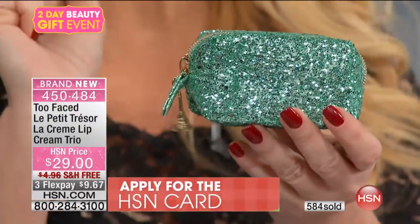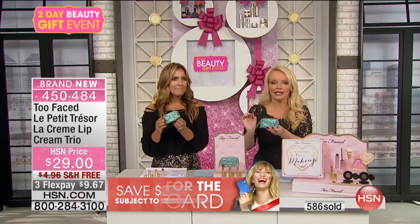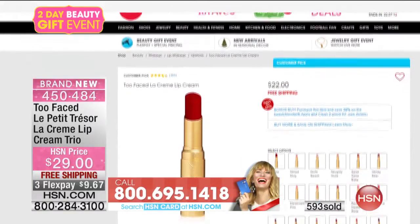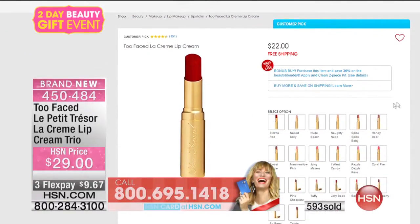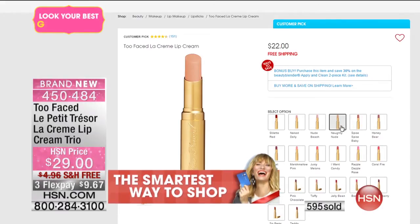600 people have ordered. We have fewer than 2,000 remaining. The value on this truly is like another Today's Special, because it's like buying one, and for $7 more than you pay for one, you're getting two more. Or you can go to hsn.com — there you see $22 for one. And they're all customer picks, because they're completely different.